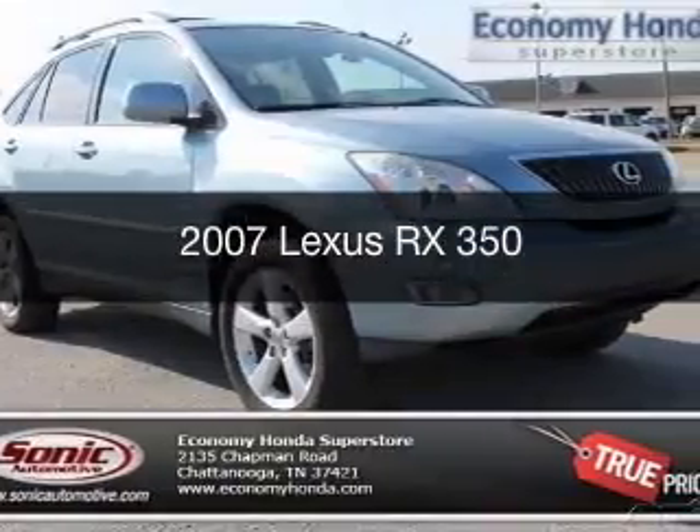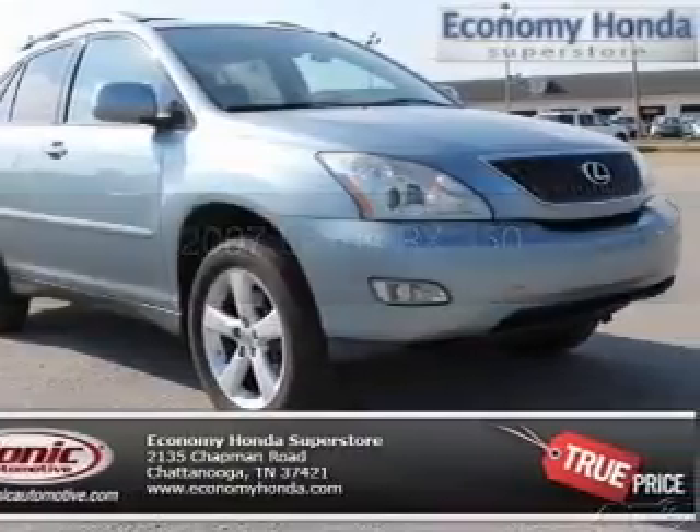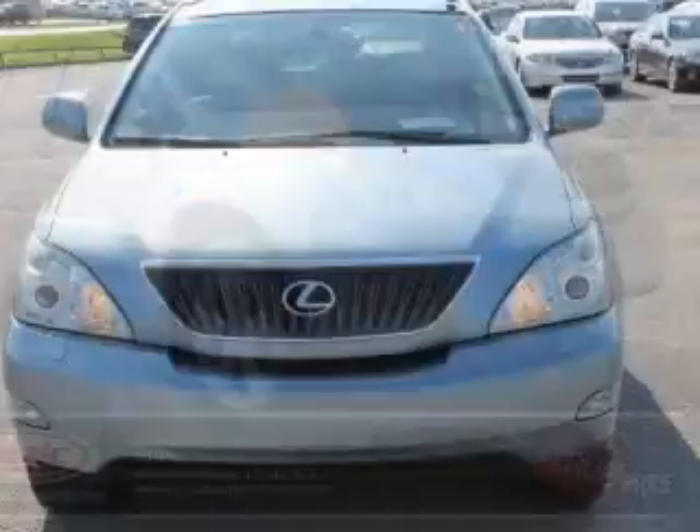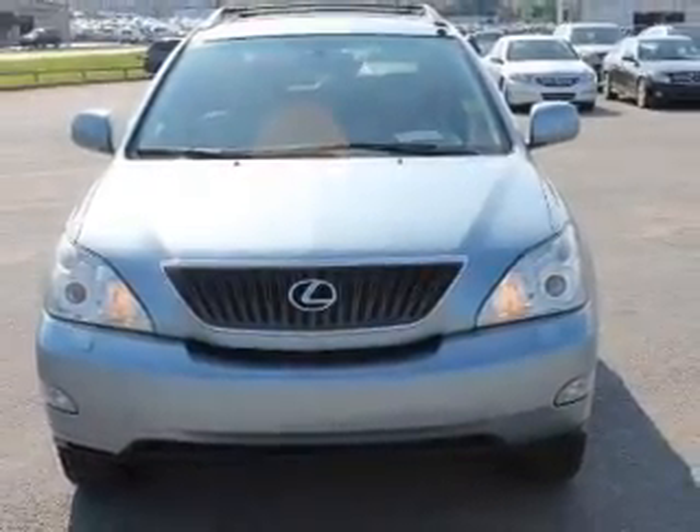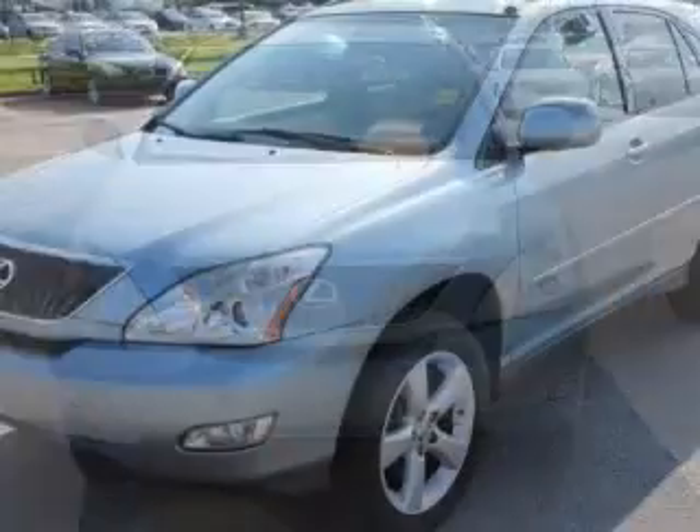This is a used 2007 Lexus RX 350, powered by all-wheel drive, a 3.5-liter, six-cylinder engine, and a five-speed automatic transmission.